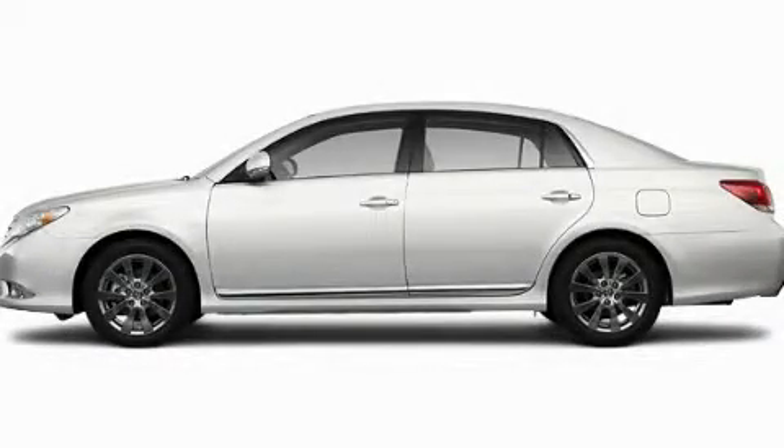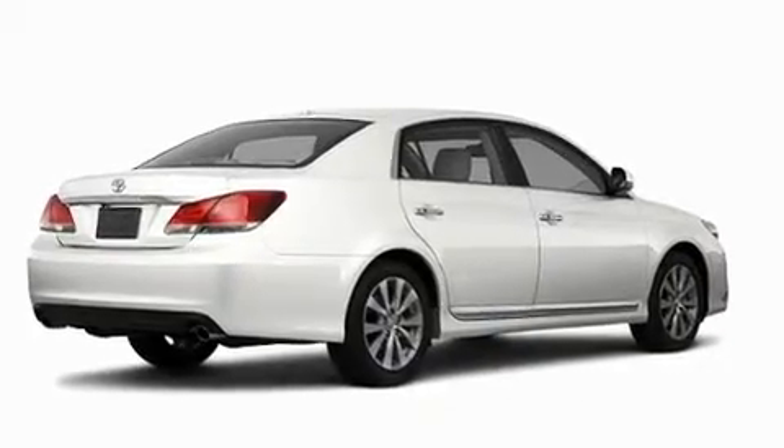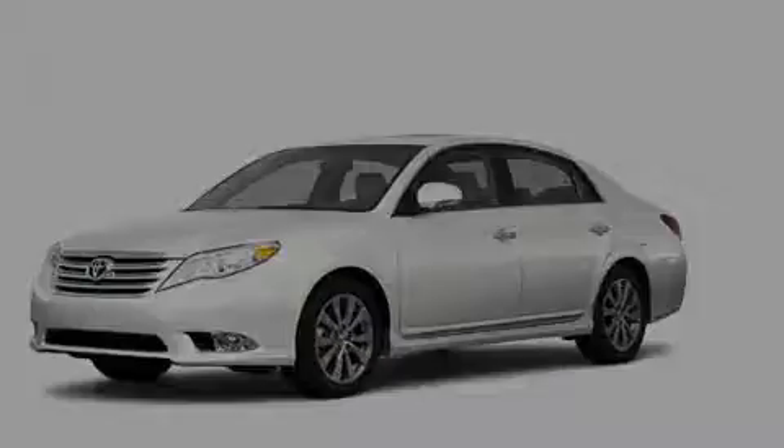This is a brand new 2011 Toyota Avalon. Its top features include memory settings for the side view mirrors, a power moonroof, heated side view mirrors, and a premium audio system.